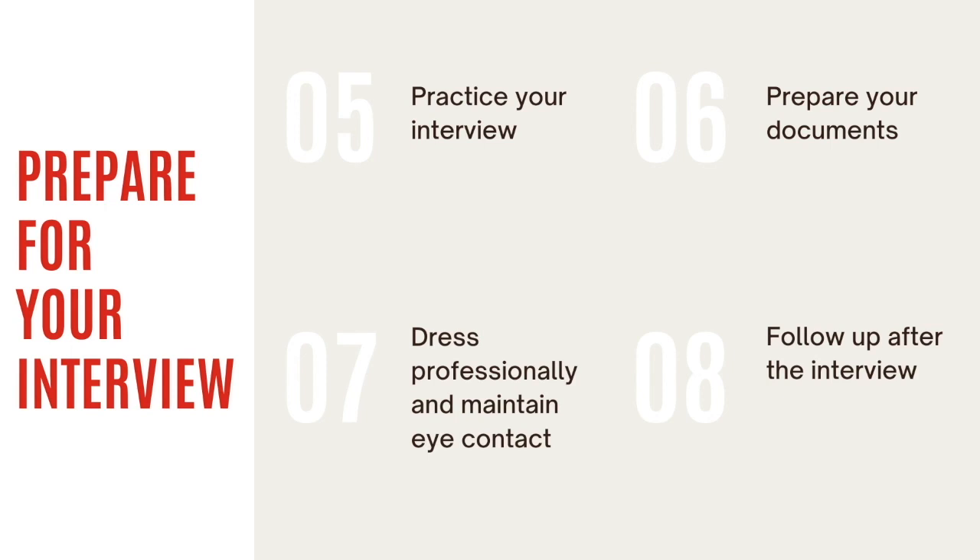Step seven: dress professionally on the day of the interview. Maintain eye contact and be mindful of your body language.